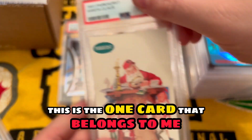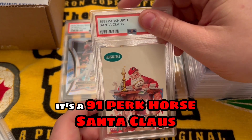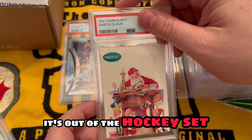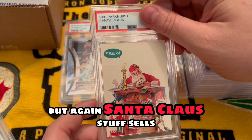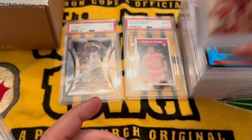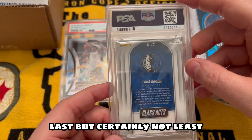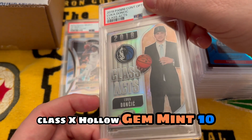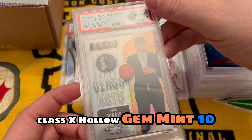This is the one card that belongs to me in the submission. It's a '91 Perchorse Santa Claus out of the hockey set — but again, Santa Claus stuff sells. Got a PSA eight on that one. Last but certainly not least, Mr. Don Cheech himself — Classics holo, gem mint.